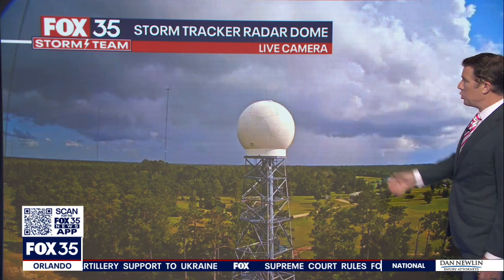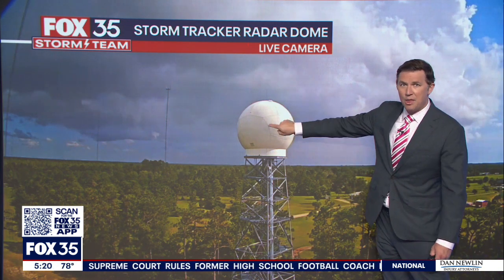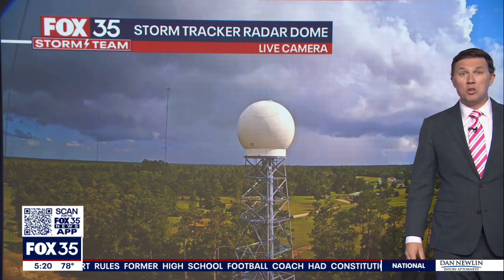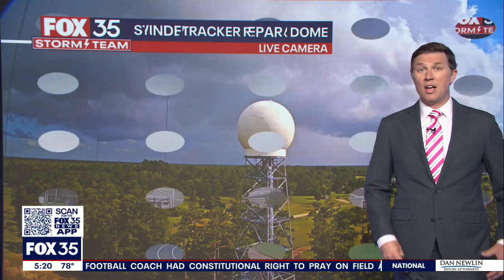Fox 35 storm tracker radar dome — you can see that downpour I just showed you on radar in Bithlow, detected by this radar system. Central Florida's newest next-generation Doppler radar. Pretty cool to see it in the flesh and see what it's fleshing out.